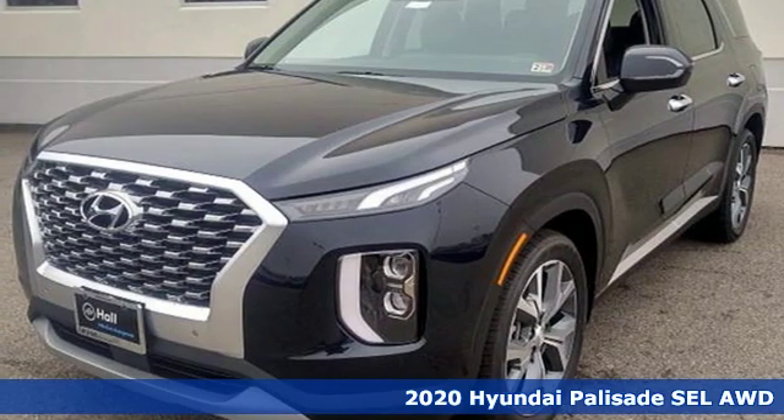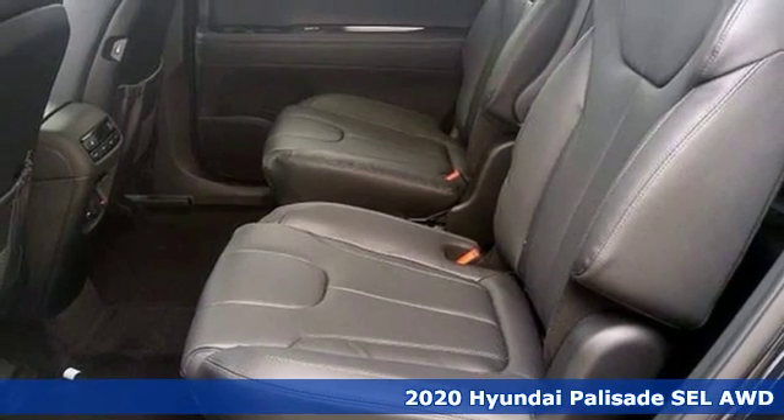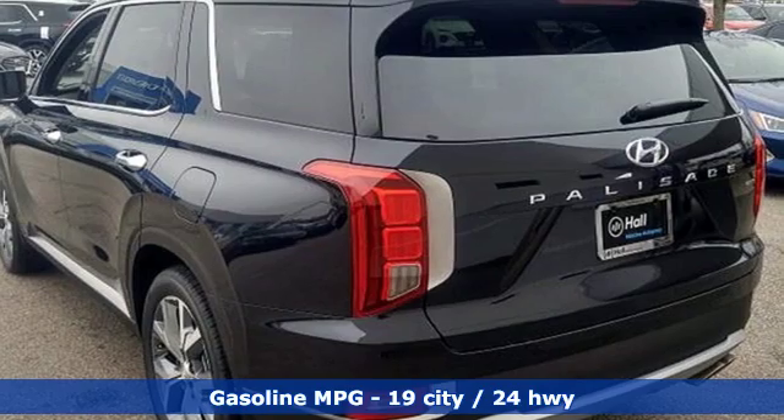Here's a new 2020 Hyundai Palisade. Hyundai's attention to detail means a better driving experience for you. It comes with the features you need and, better yet, want.